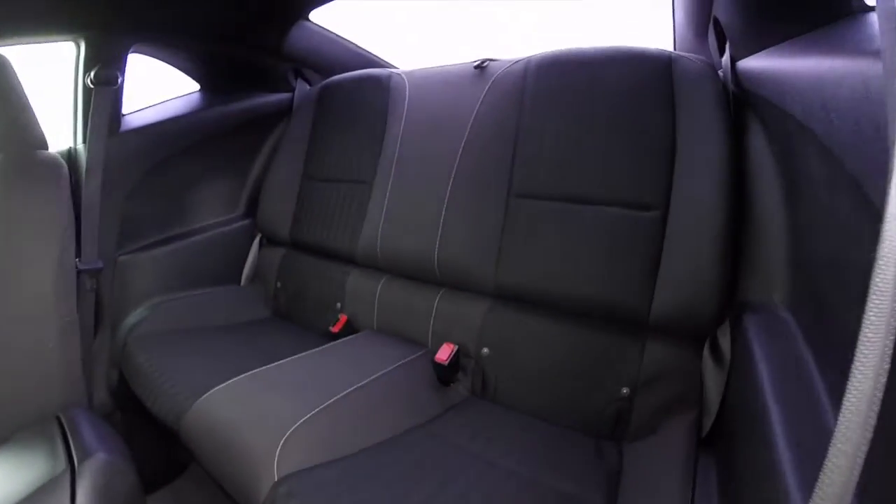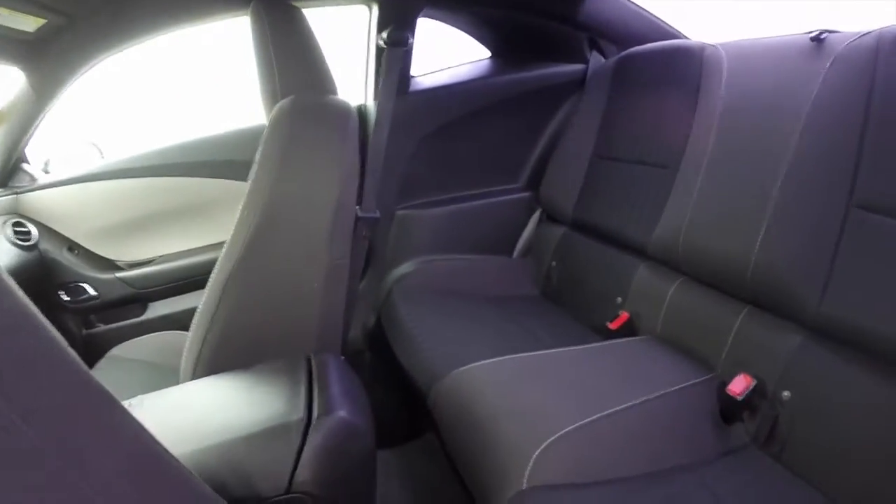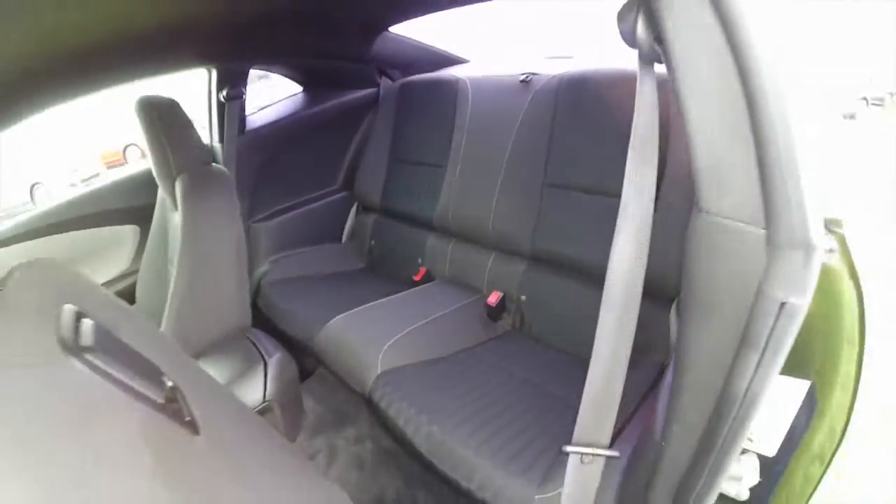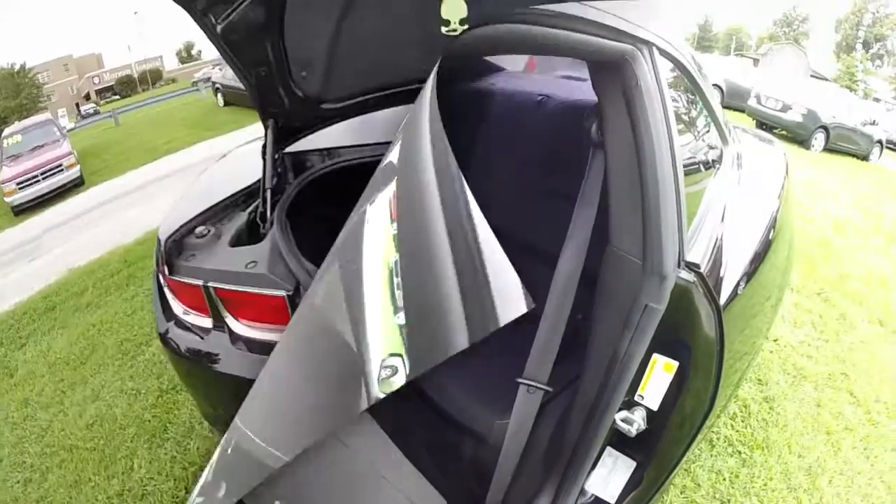Take a look at the back seat. Sculpted buckets for two. The seat also folds down. Take a look at the luggage space. It's a pretty decent size for a car of this type.